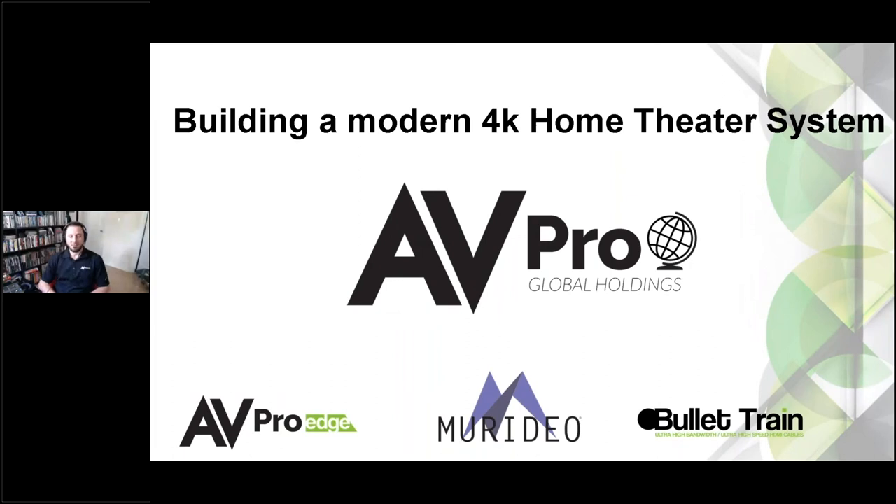Hey everybody, good afternoon. Jason here with AVPro Global Holdings, and today we've got a really cool webinar about building a modern 4K home theater system.